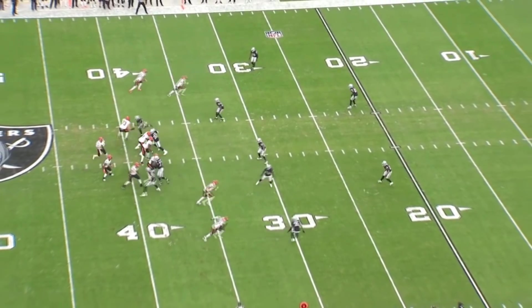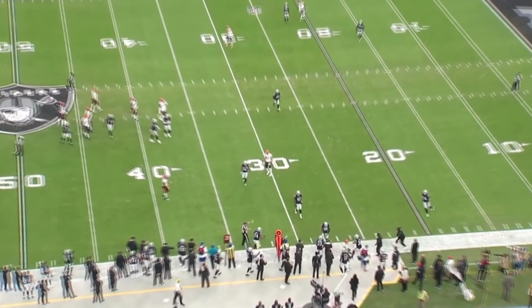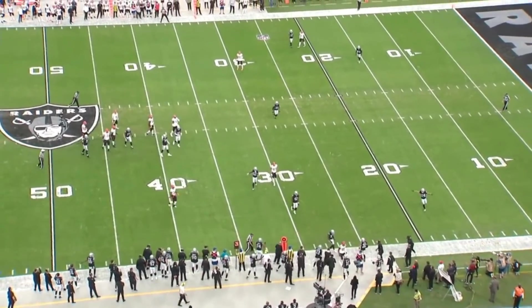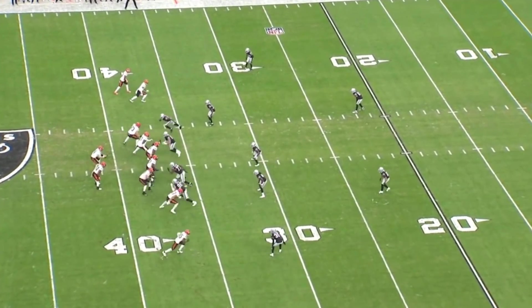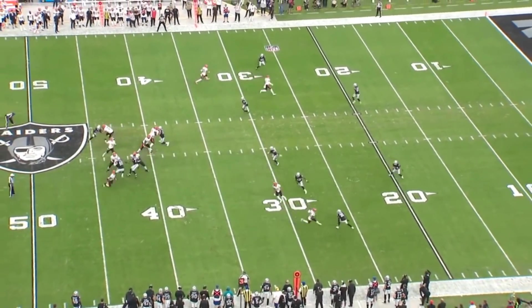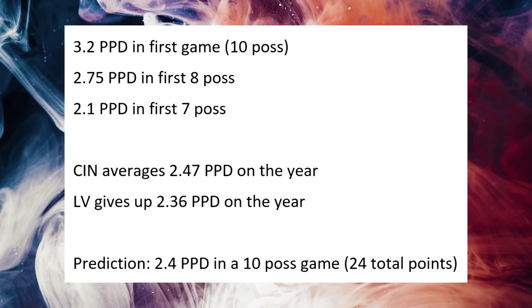On the running game: Cincinnati's running game wasn't that great overall, but they broke off a couple of big runs later in the game. They weren't running consistently, and that's partly why their yards per play was so far down while they still put up points — it was more of a strategic approach than a reflection of poor play.